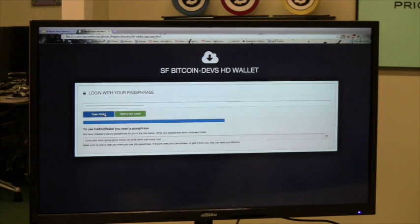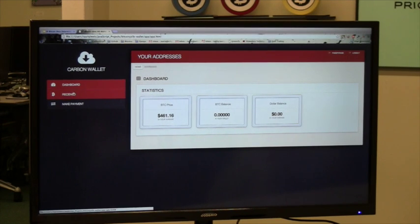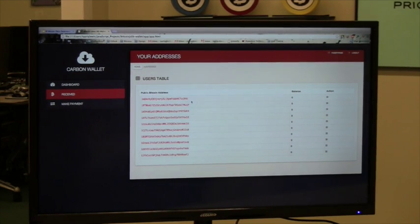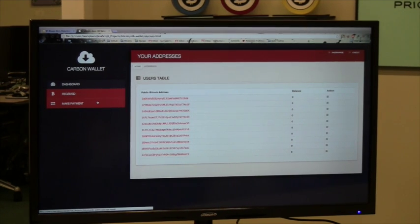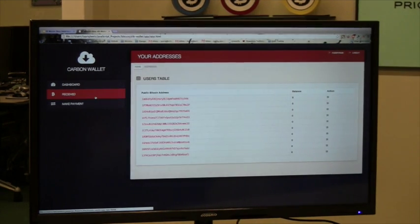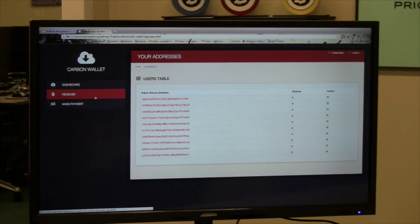Hit 'open wallet.' If we click on 'receive,' you see all the Bitcoin addresses. The balances are zero. You can make a payment to these addresses. We haven't gotten into much of this yet, but now essentially we have a deterministic wallet with public addresses. As Larry said, the next step is to learn how to use helloblock.io better so we can get a list of transactions for each of these addresses, not just the ending balance.